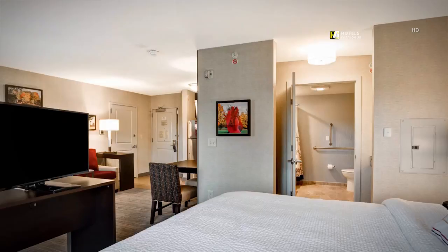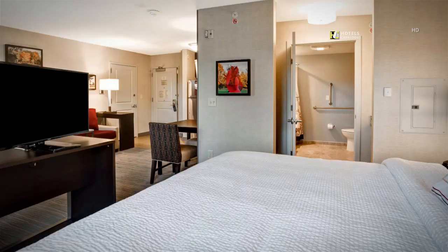Our accessible studio suite features a king bed, a fully equipped kitchen, and a sitting area with a pull-out sofa bed.